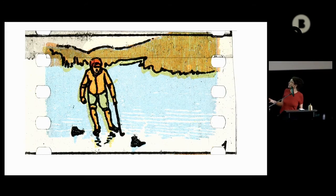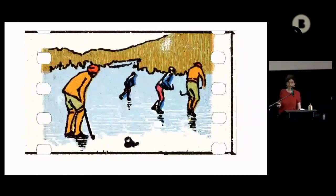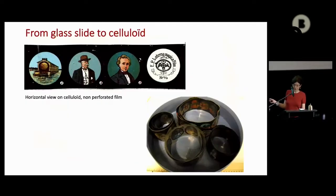So we can see one of these loops to begin with a practical example. The link between cinema and the magic lantern will be at the heart of our research.